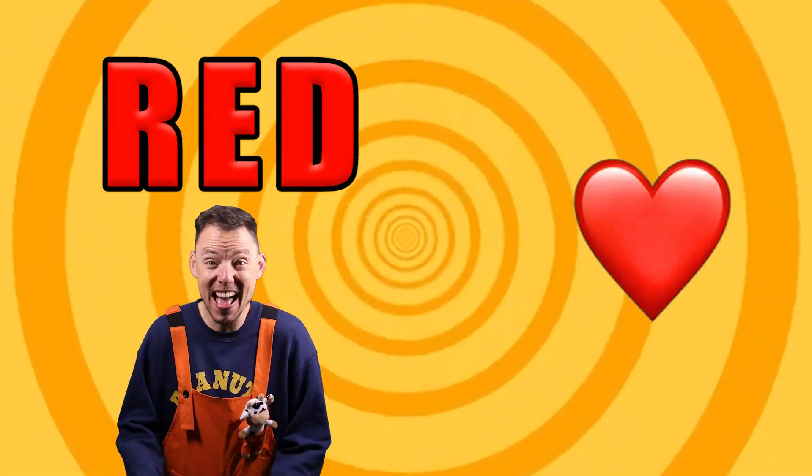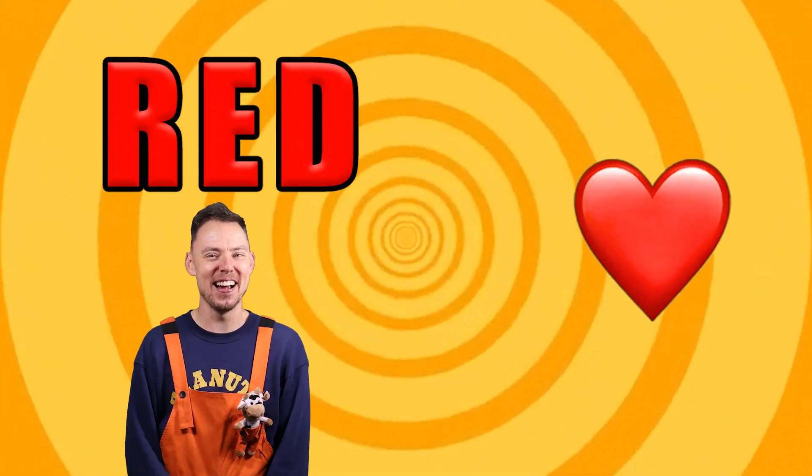It's red! It's red! It's red! Of course it is! You knew it better than I did, didn't you? I knew you knew it. I wonder what could possibly be next. We've got a red heart. We've got the yellow sun.